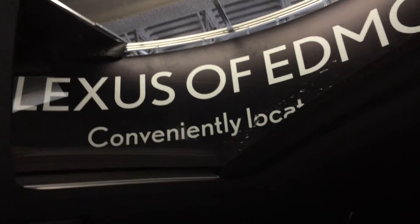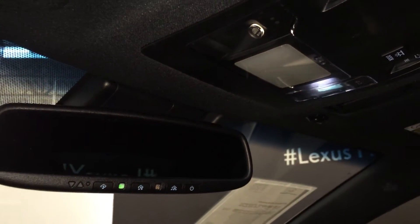There's a power tilt and sliding moonroof with a sunshade, overhead lighting controls, and an auto-dimming rearview mirror with three integrated garage door openers.